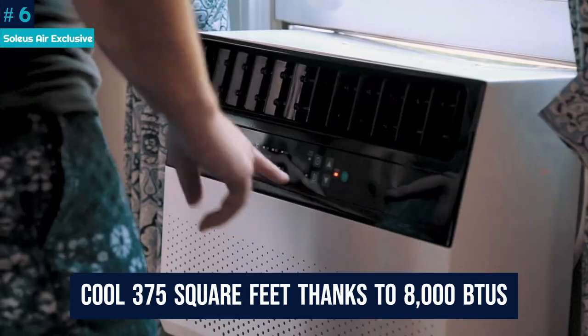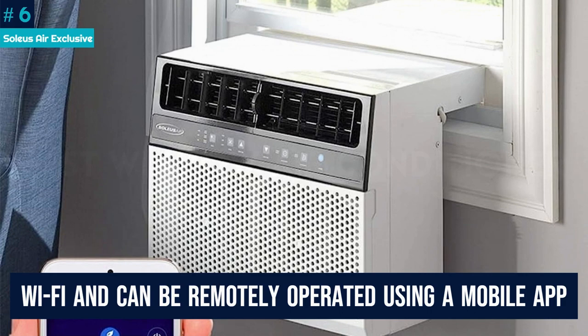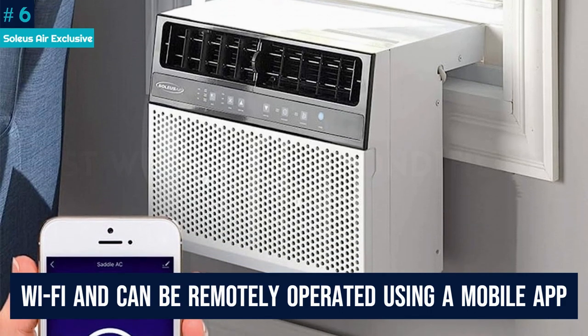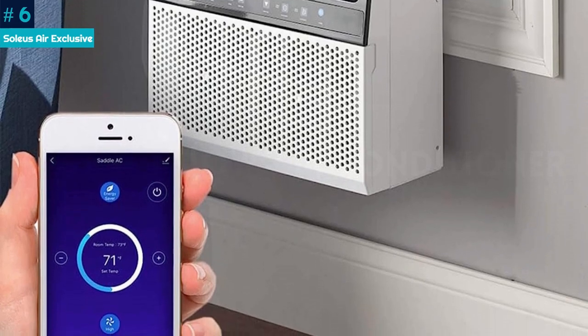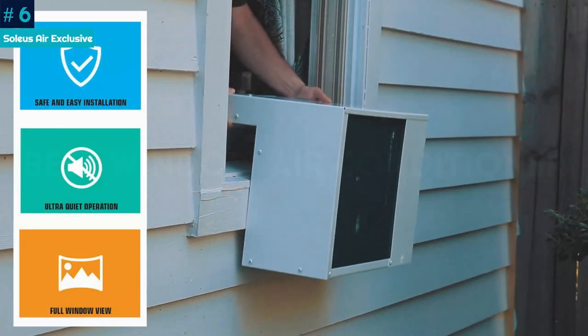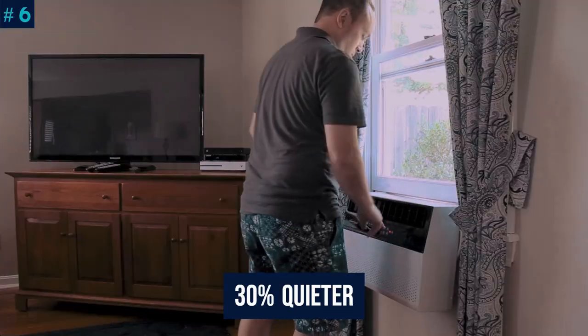This model can cool 375 square feet thanks to 8000 BTUs. It also has Wi-Fi and can be remotely operated using a mobile app on your phone. It'll fit any window sill with up to an 11-inch clearance, and thanks to the fact that the compressor is outdoors and behind the outer wall, it's about 30% quieter than the average air conditioner.